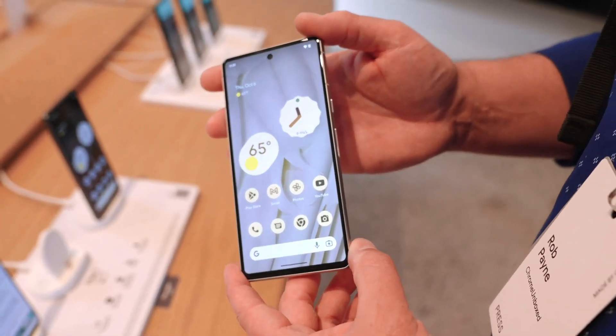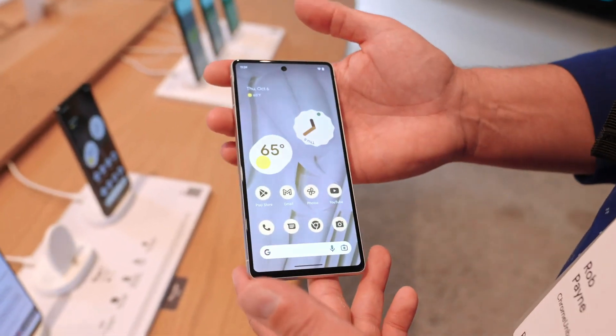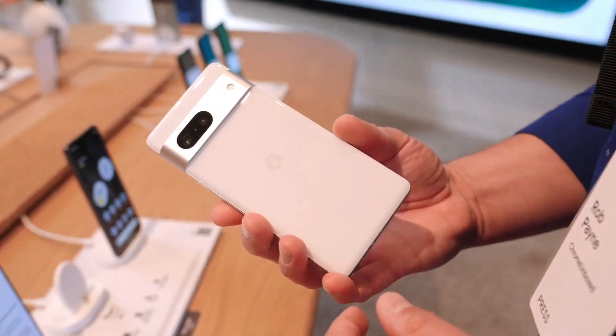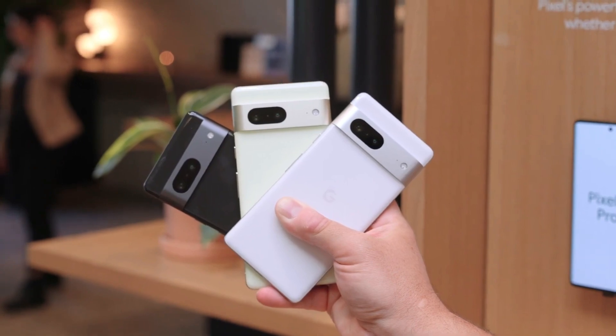It might still be early, but so far we haven't seen some of the issues that afflicted the Pixel 6 line, including the connectivity problem that prevented the phones from connecting to cellular signals. And no one has said anything negative about the under-display fingerprint scanner, which reportedly has been replaced with improved hardware on the Pixel 7 and Pixel 7 Pro.